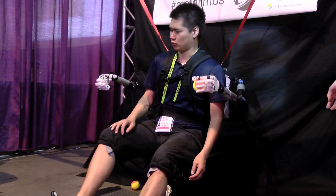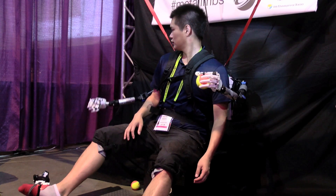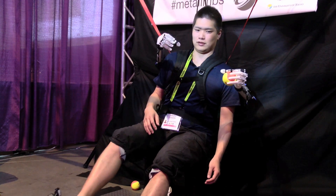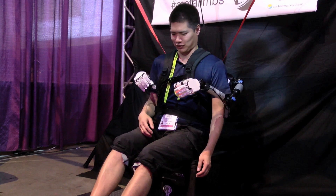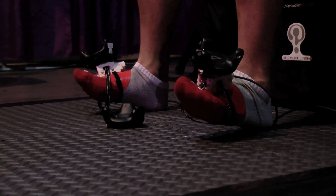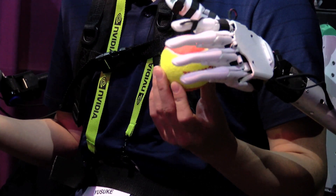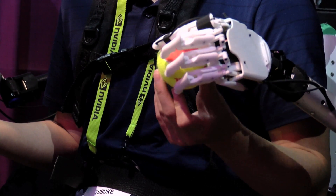I find those particularly interesting — it's also the area that I personally work in. Another exciting area is the augmented human section, which shows different ways we're going to use robots to augment our capabilities. One exhibit called Metal Limbs gives you two extra arms, so you can control not only your own hands but robot hands as well, enabling all these cool different interactions like holding things in new ways.